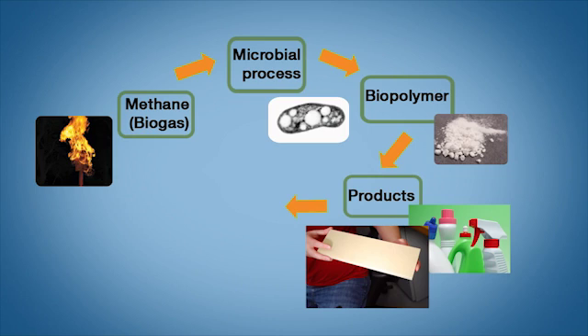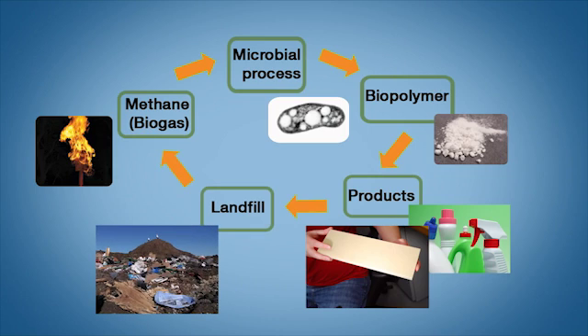Once this material ends up at the landfill, we can then close the loop and restart our production process to make more biopolymer.